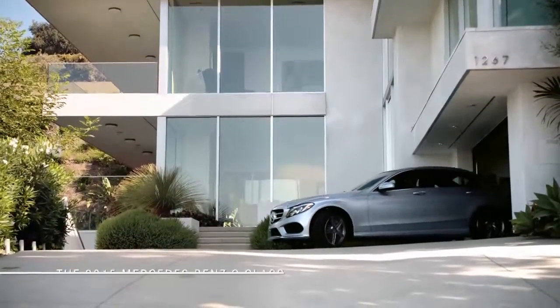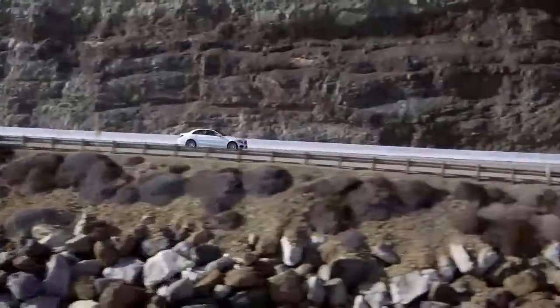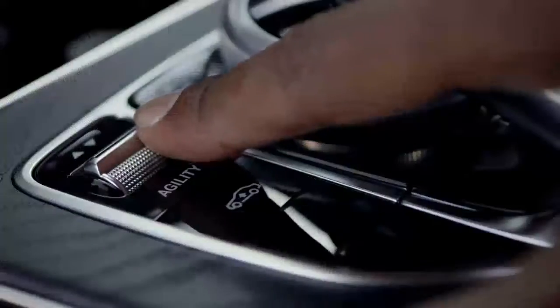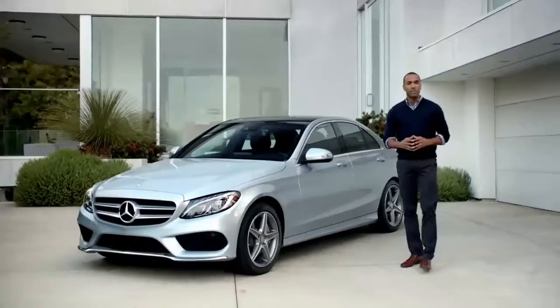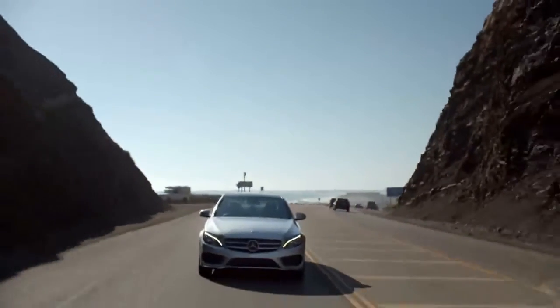This is it, the all-new C-Class. It's sleeker, it's smarter, and it's sportier than ever before. The Mercedes-Benz designers took the C in a bold new direction while still maintaining the brand DNA.